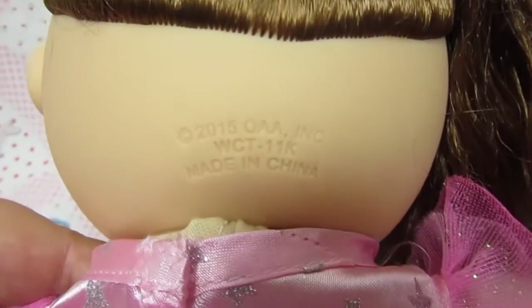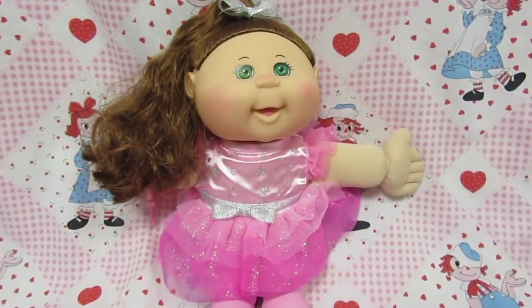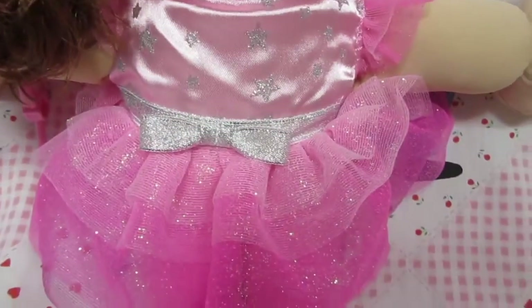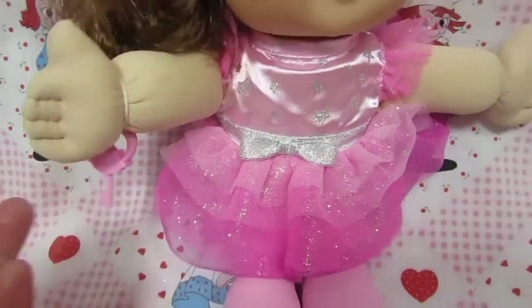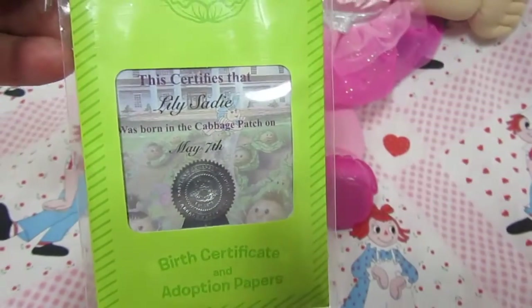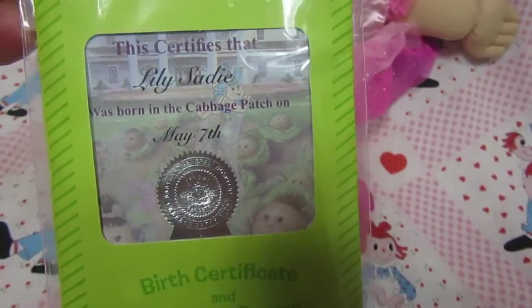That's what she looks like from behind. You can always tell when they were made — on the back of their neck there's usually a stamp, and hers says 2015. The bow matches the bow on her dress. She comes with a key — her key goes to all of the adoptables, the Cabbage Patch animals — and her birth certificate and adoption paper. Her name is Lily Sadie and she was born on May 7th.